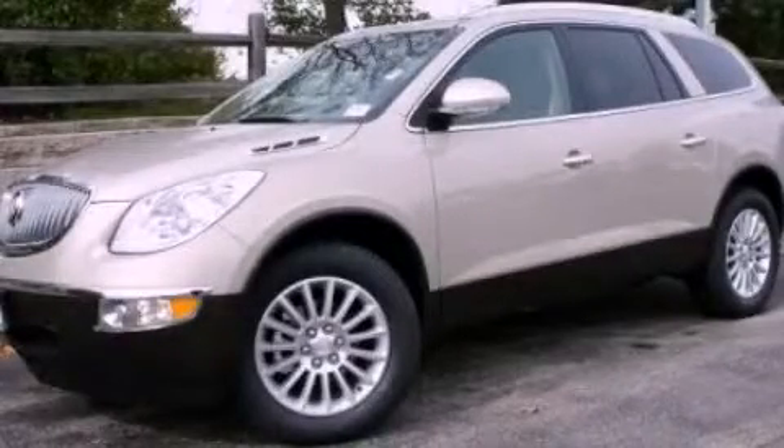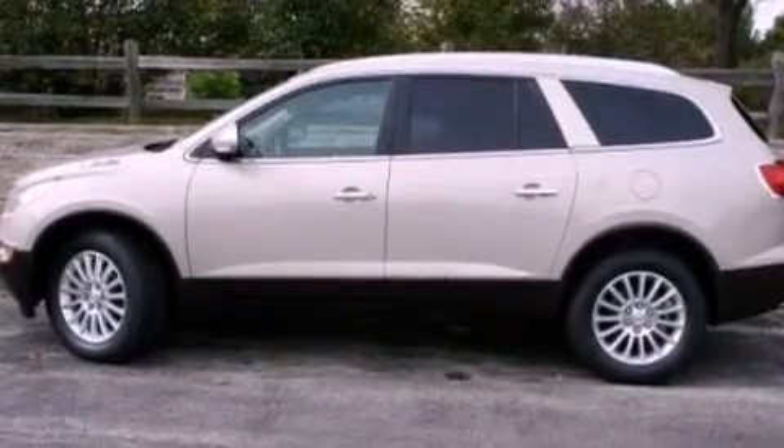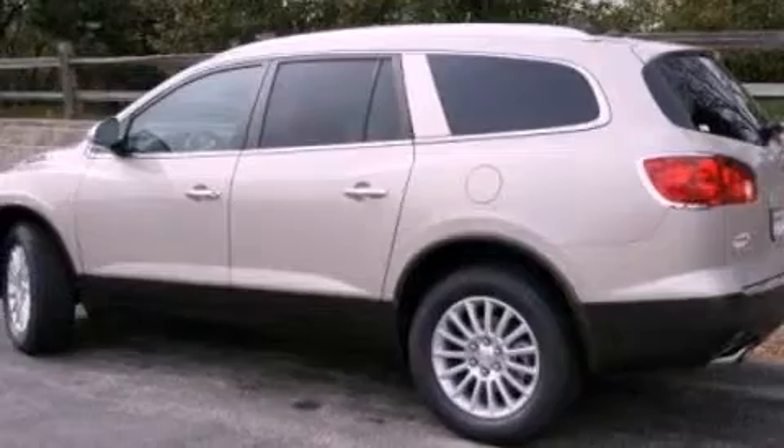This is a 2012 Buick Enclave, a luxurious package designed with the finest elements in mind. It has a 3.6-liter six-cylinder engine and an automatic transmission.